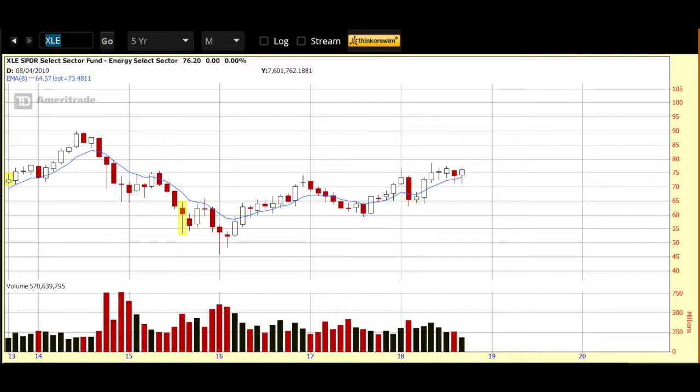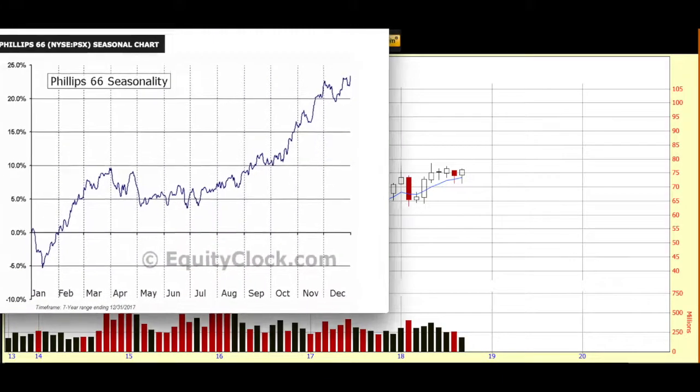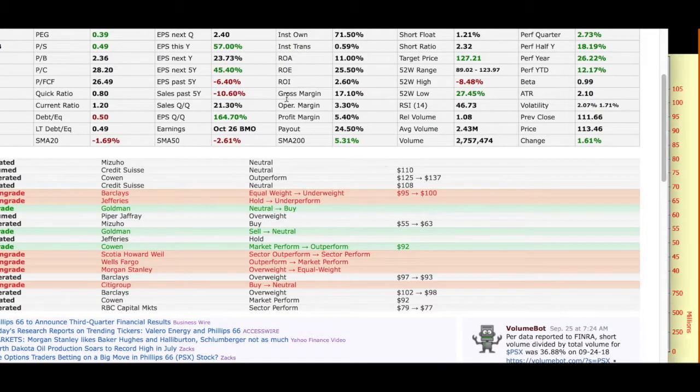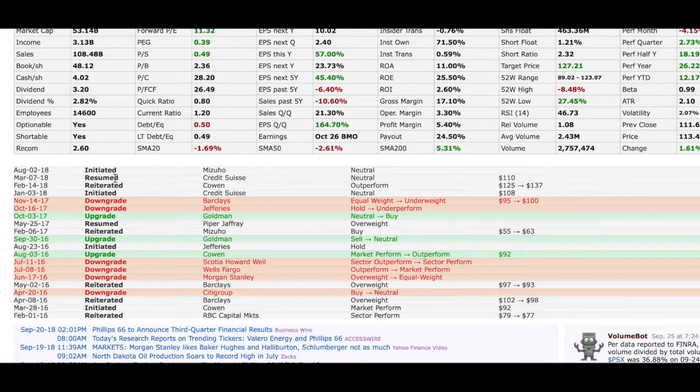Along with that, I also like to take a look at seasonality for my chart pick. For that I go over to equityclock.com — excellent, excellent site, can't say enough about it. And as you can see, Phillips 66 does have seasonal favor at this time of year. No guarantee that happens again this year, but always good to know. I also like to take a look at FinBiz to see if I've got analyst support for my new watchlist pick. Here we are on the Phillips 66 page, and as you can see, for the most part lately it's been pretty positive.